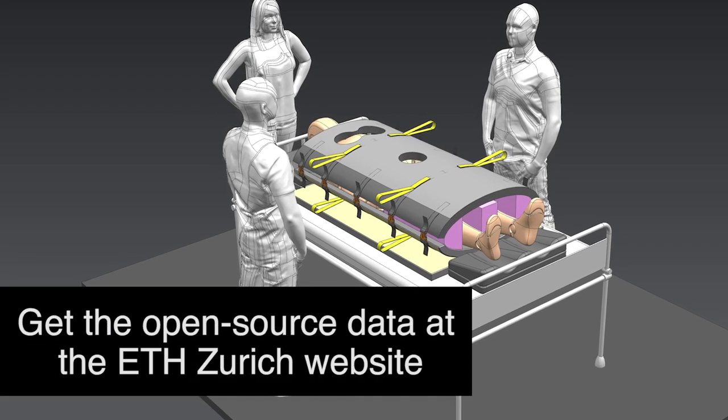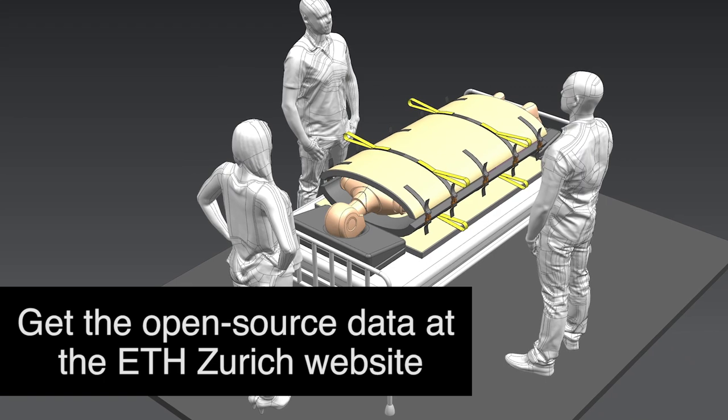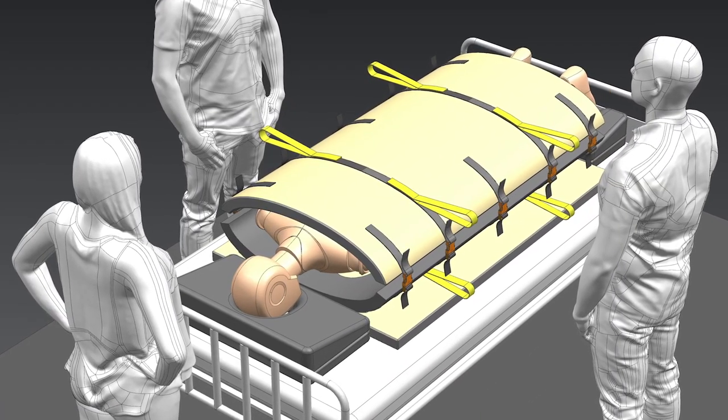We share the open source details of the concept for further development and hope to turn proning taco into a product that can help save lives.